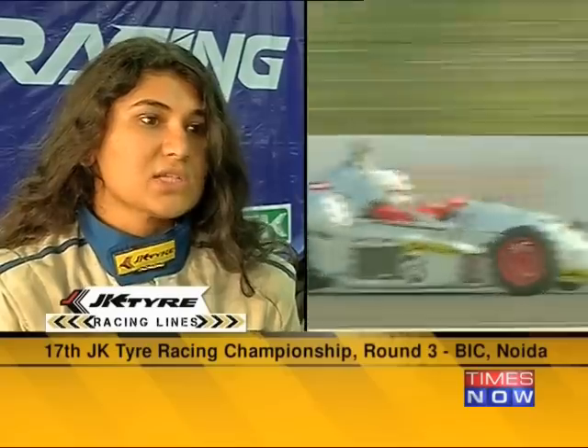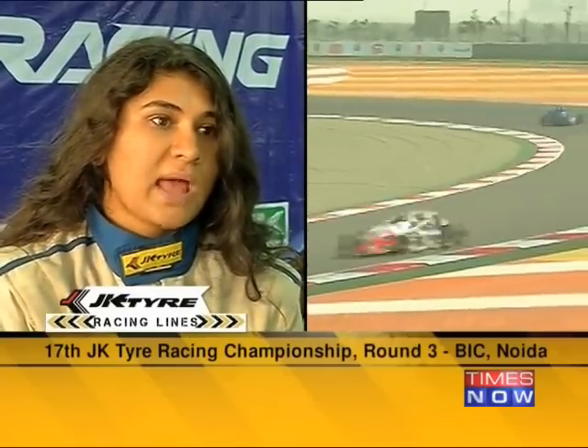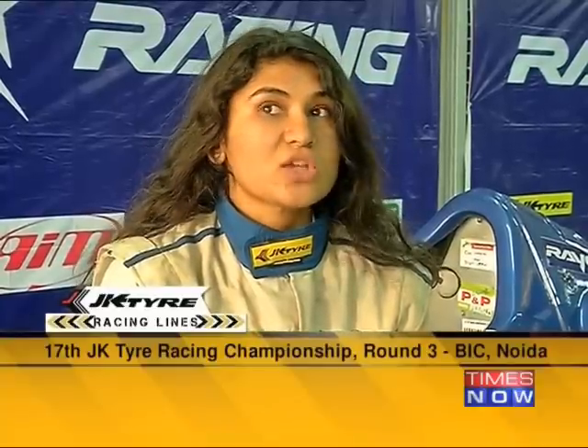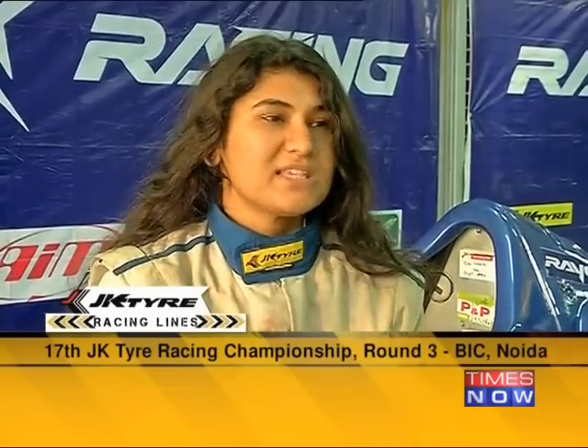Coimbatore is a narrower track — it's more about cornering. It's a slower but more technical track. This is a fast track so you need to push your car, brake late and exit faster. Slipstreaming is one really great thing you can do on this track. On the straights you see one car behind the other and you do not know whether it's going to dive on your outside or inside.